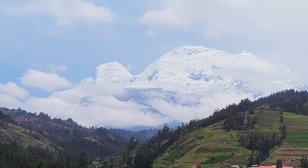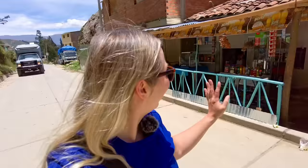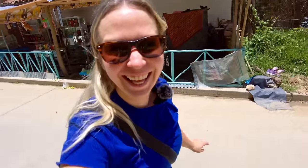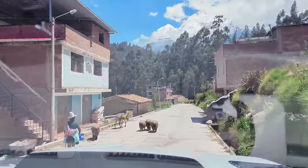We're just making our way up to Mount Huascarán. The road has been really good — hola — and lots of friendly people, as you can see. A few animals on the road, but the road has been excellent.